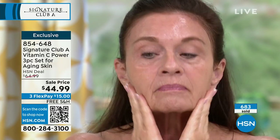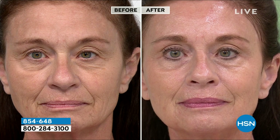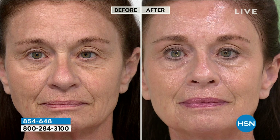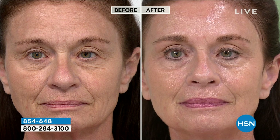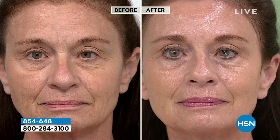Looking at vitamin C products, we want to show you a before and after on a woman close to 60. Do you see a difference? If you don't see a difference, you shouldn't buy the product. Look at the brightening, the nose-to-mouth lines diminished, the eye area diminished. You get your whole vitamin C treatment for the face — day, night, and eye ointment — with a buy one get two free deal.